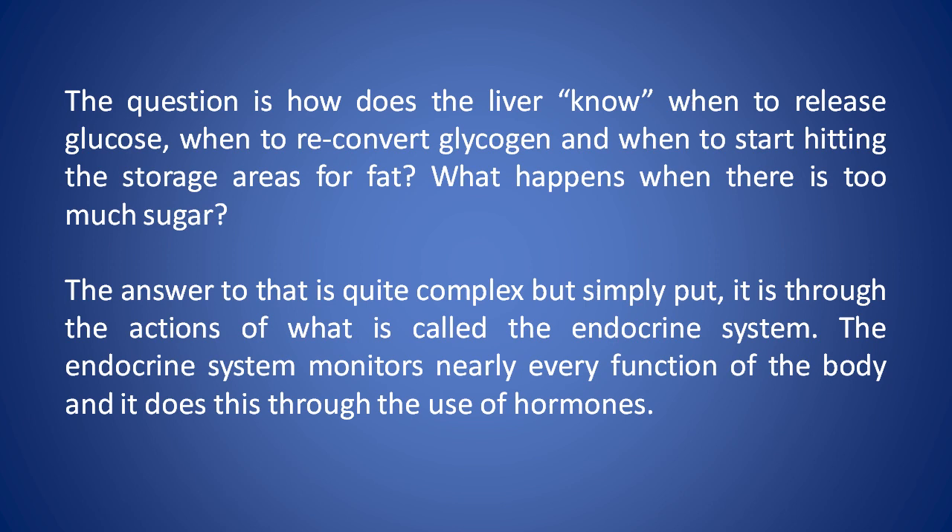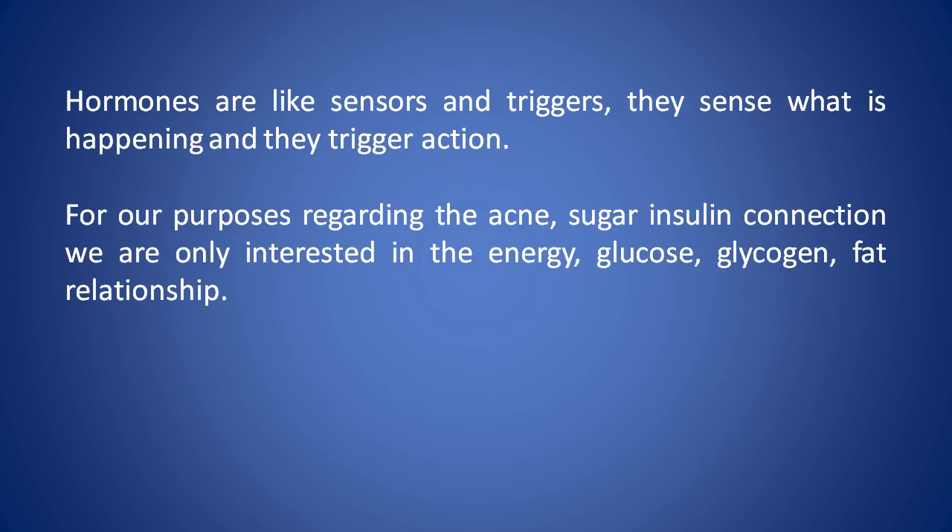The endocrine system monitors nearly every function of the body, and it does this through the use of hormones. Hormones are like sensors and triggers — they sense what is happening, and they trigger action. For our purposes, regarding the acne-sugar-insulin connection, we're only interested in the energy-glucose-glycogen-fat relationship.